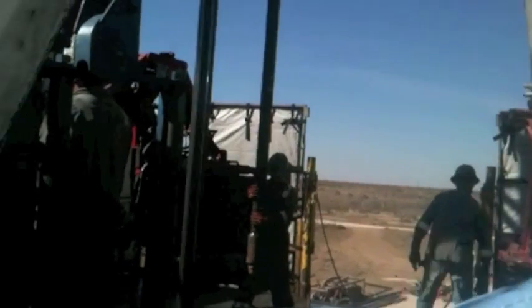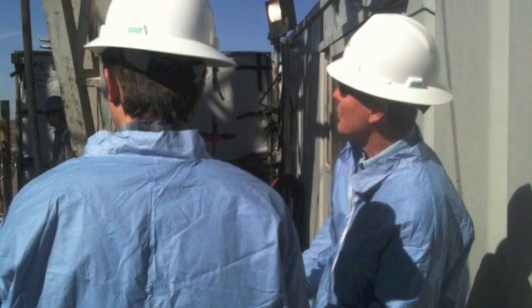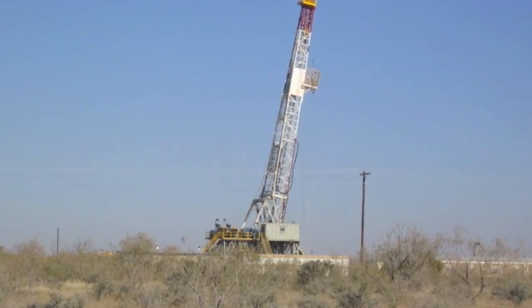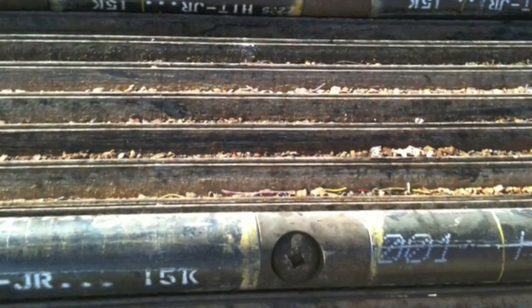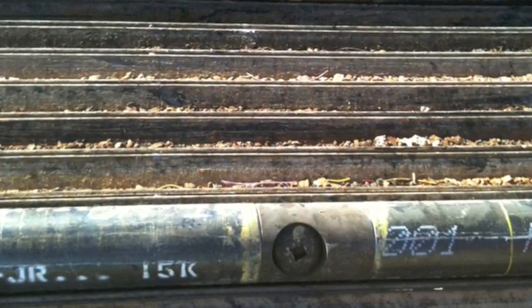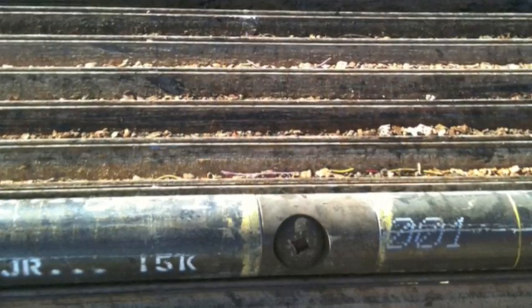After the hole is drilled, the rig is taken down and the frackers move in. This is the start of the second phase of extraction. A crew uses special pipes with perforations to launch the explosives, and that creates a pathway for the frack fluid to flow deep underground.